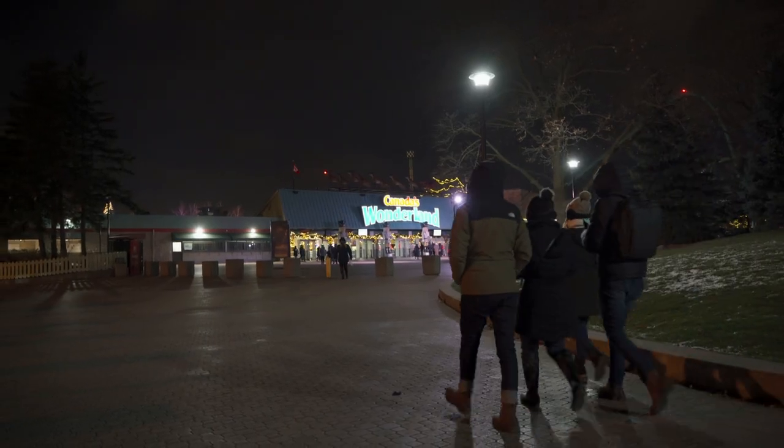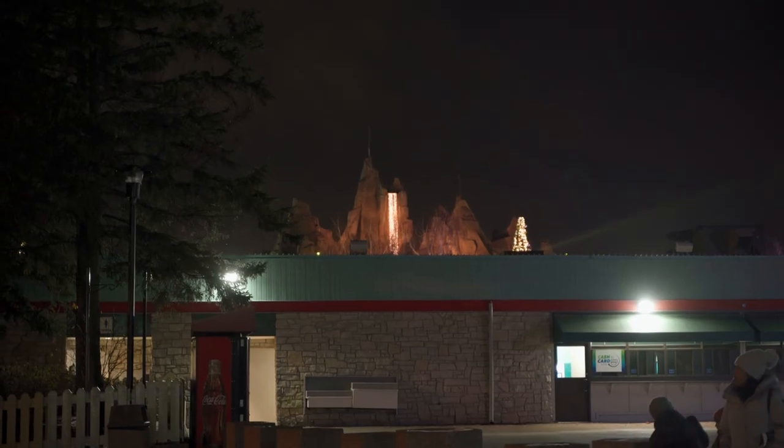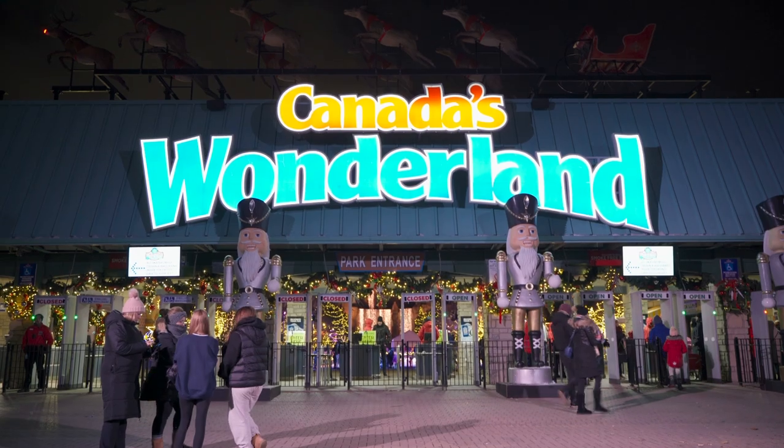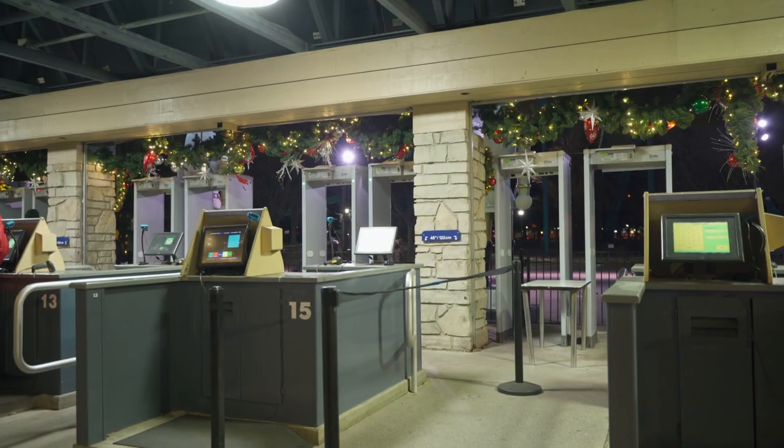Hello everyone and welcome back to another video of Brown Struggle in Canada. Today we are taking you to Canada's Wonderland for their winter event, Winterfest. Let's head in and see what it's all about.